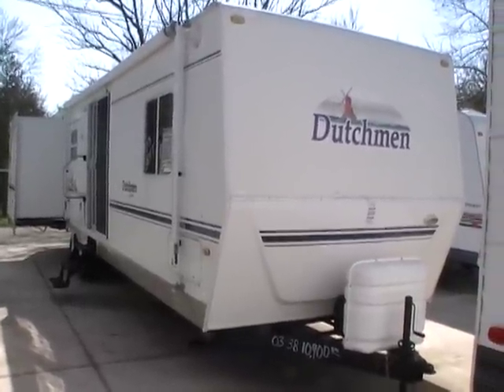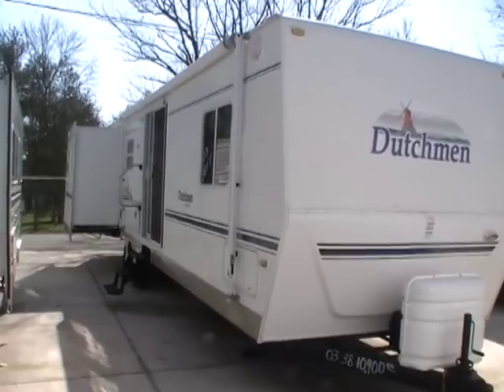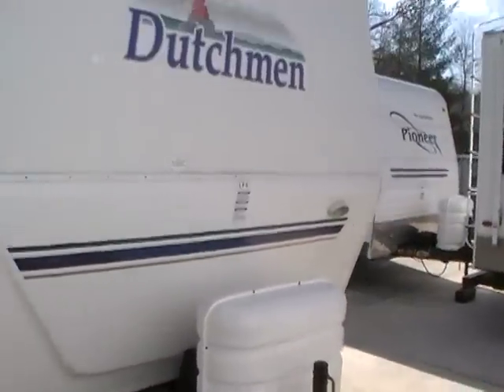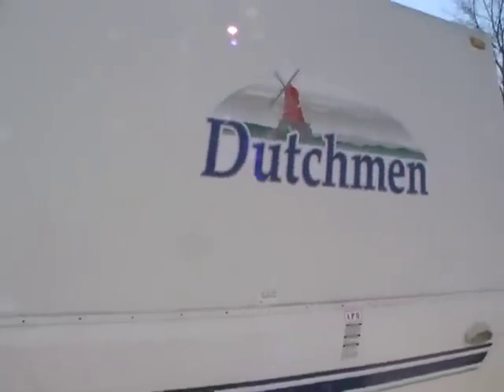Good afternoon folks. Big Bo here with another great travel trailer value from Parkway RV Center. Today we're looking at a 2003 Dutchman built by Thor, Classic Series, model number 35 ES.